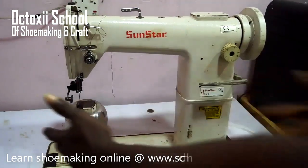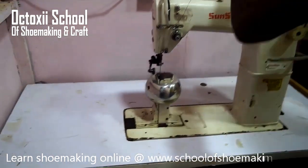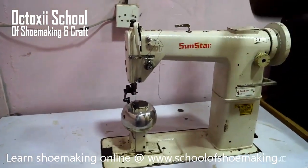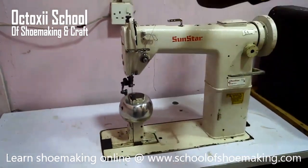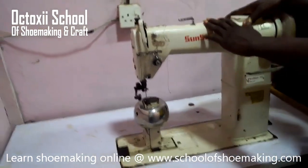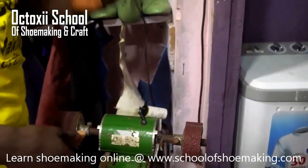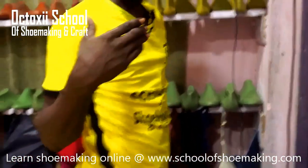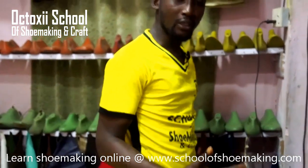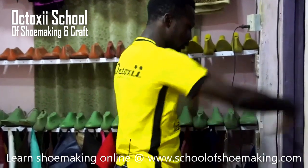Coming through here, it's not compulsory you get a space exactly like this. This studio is inside my apartment, as I said earlier. You can see here — this is a passageway to my convenience in there. So coming in right now, these are the tools that you need.